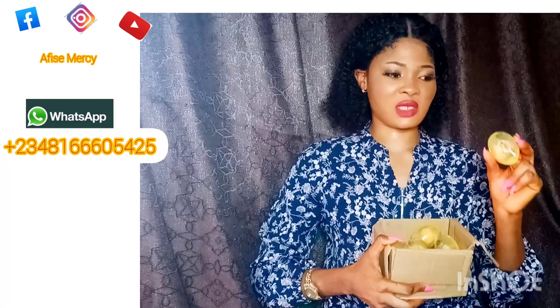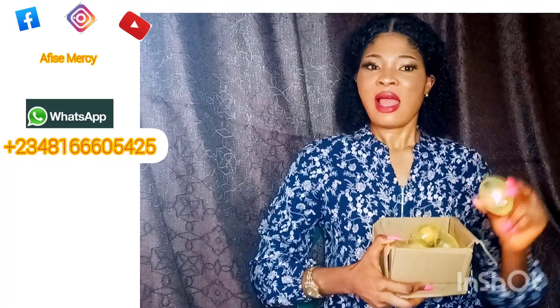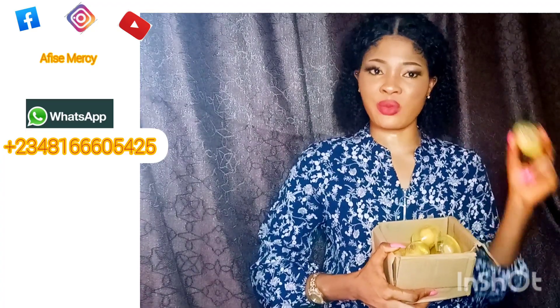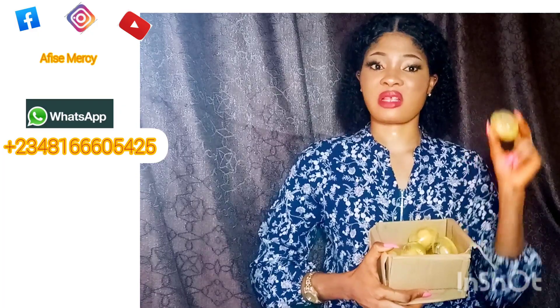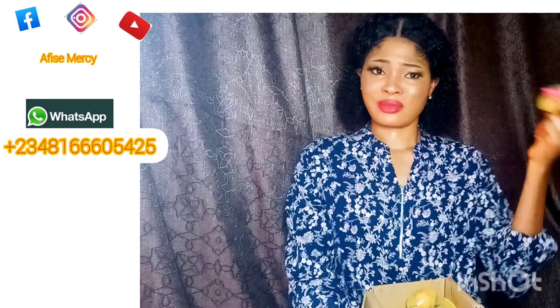Please take a second of your time and follow me on my Instagram page at aficemercie, follow me on my Facebook page at aficemercie, and join my Facebook group at Skincare and Beauty Gets a Flawless Skin. Now, without wasting much of your time, let us get into the video.